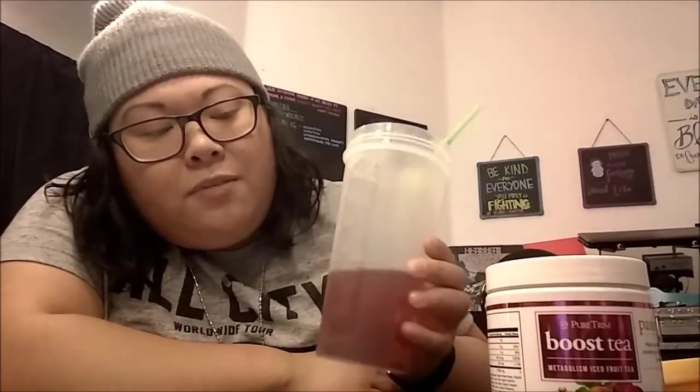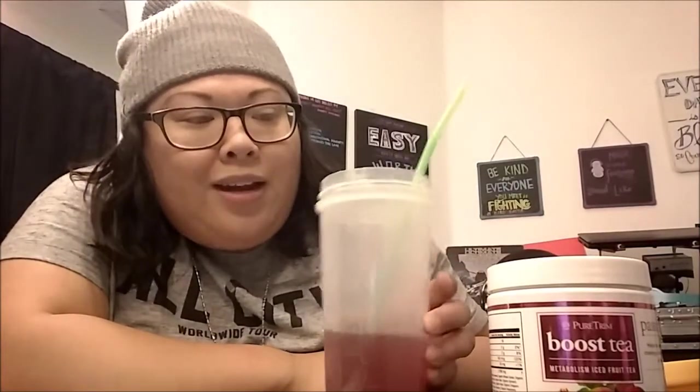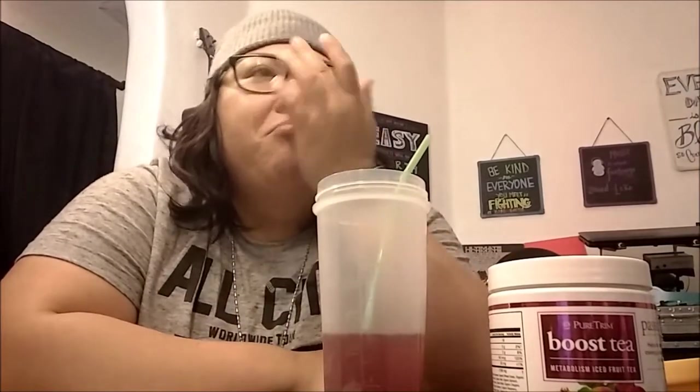I don't follow directions very well — obviously. I only added more water because it was a little sweeter than expected. But adding more water doesn't really change anything, it just lessens the sweetness while keeping the same taste.